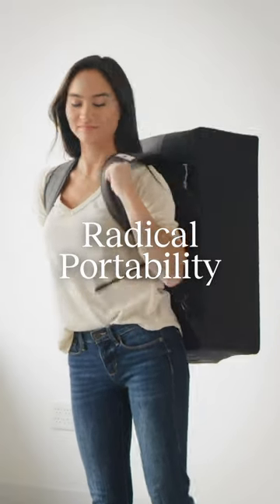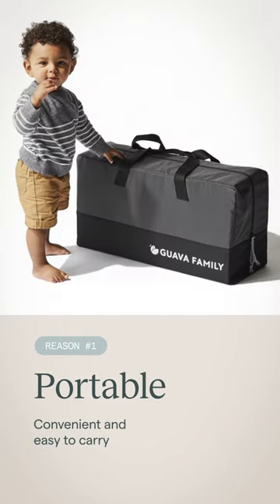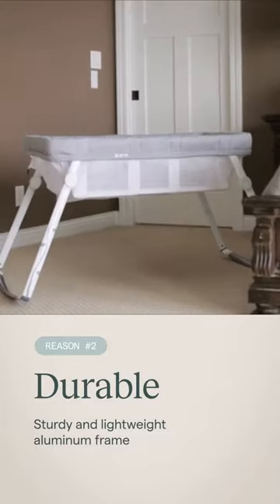Keep your hands free while traveling and go anywhere. The Lotus Carry Bag converts to a comfortable backpack that is airport friendly. The aluminum frame and overbuilt hinges will stand up to years of travel and use, while also being lightweight and super fast to set up.